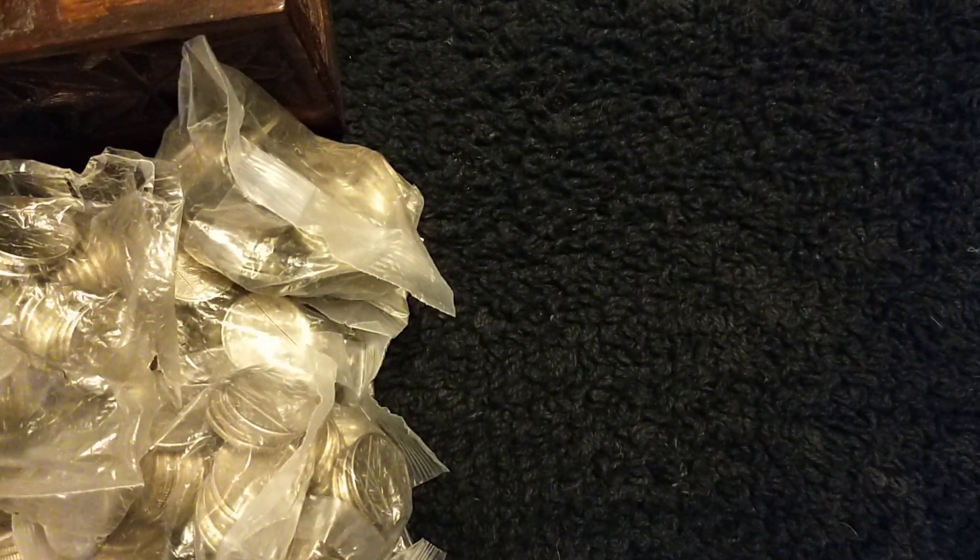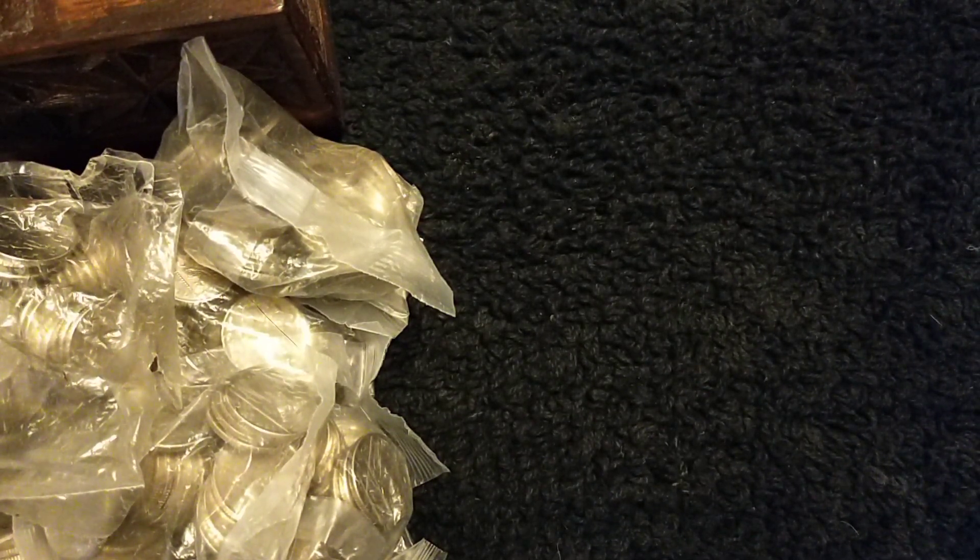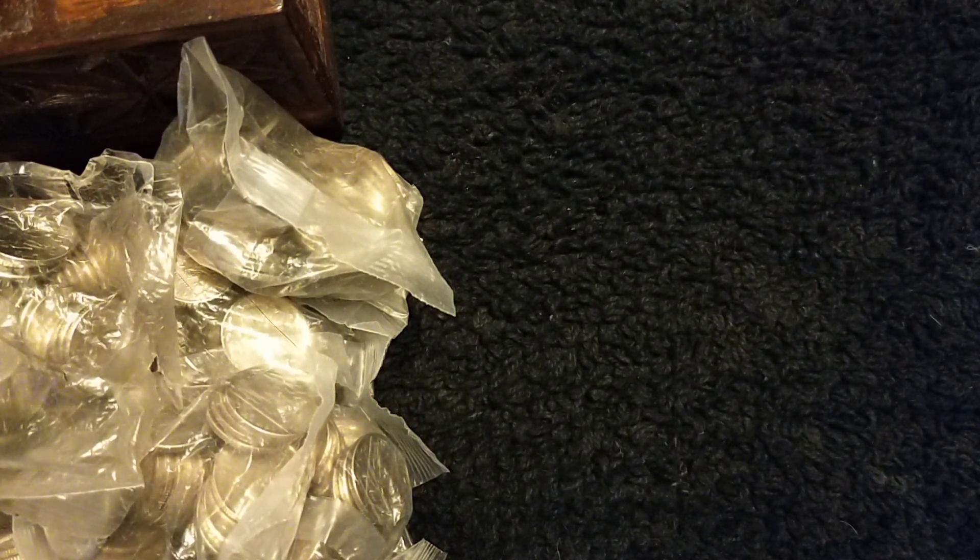Hi everyone and welcome to Coin Treasure Hunt. If you'd like to learn a little about the objects, faces and places on the back of UK's circulated coins, find out which commemorative coins are rare, sought after, worth more than face value, and seek out the hidden treasures a lot of people miss, or you just love coin hunts, then I invite you to subscribe.